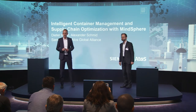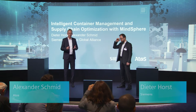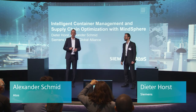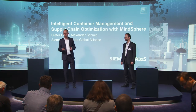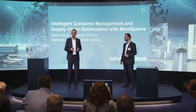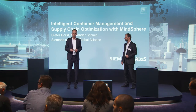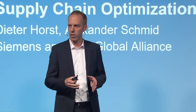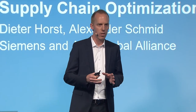Hello everybody, my name is Alexander Schmidt from ATOS and I'm Dieter Horst from Siemens. Today we want to explain how we can optimize your supply chain with intelligent container management based on MindSphere. We are not talking about machine condition monitoring as heard in other presentations, but also about the processes in your company and how these could be optimized, future-enabled, or digitalized.